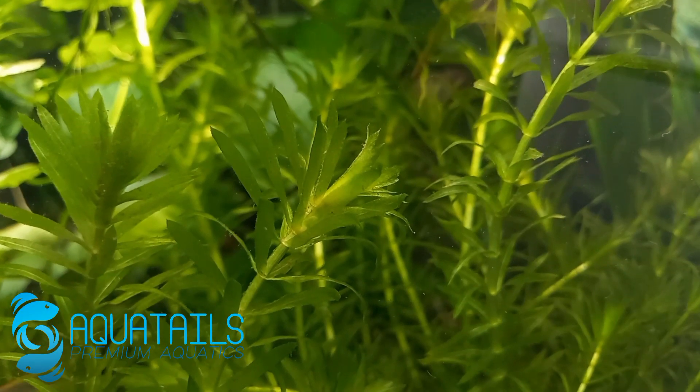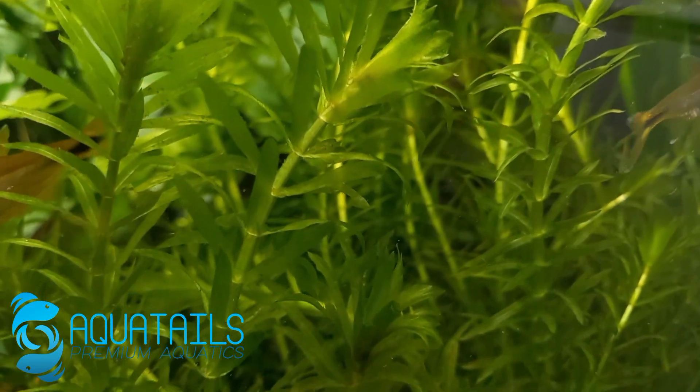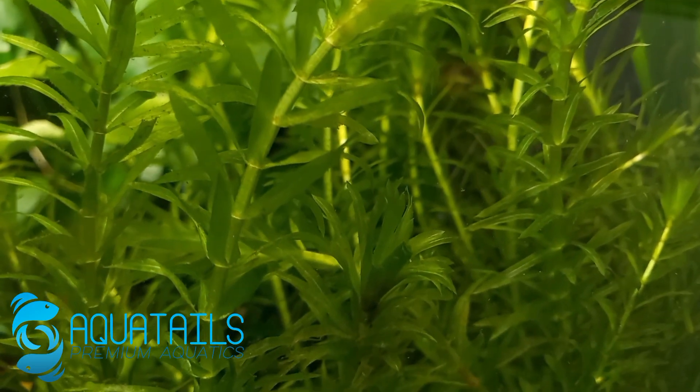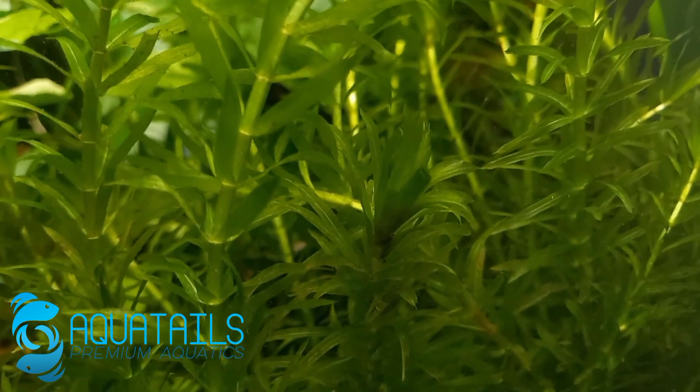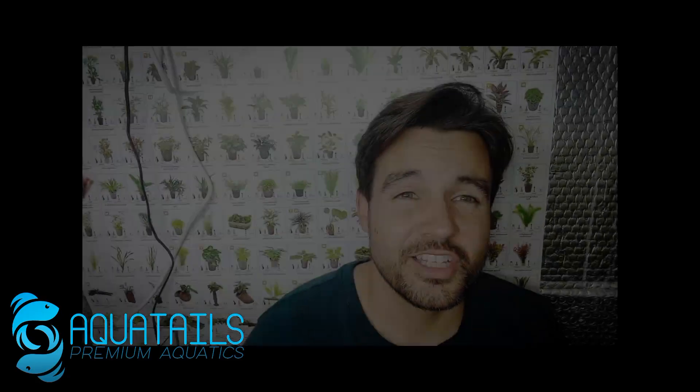The next plant is Elodea densa. You can actually put it in a pond as well — it's a pond plant too. It grows super tall, over 100 centimetres, grows in both low and high light, it's easy care, and it's an oxygenating plant, so it's super beneficial in that way. That's the second choice.